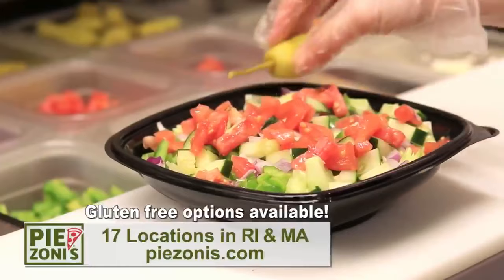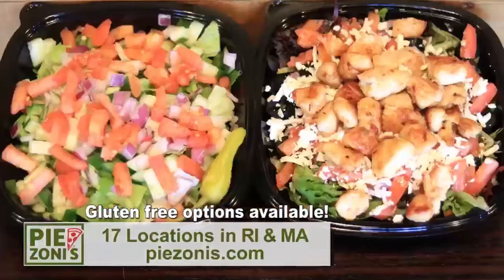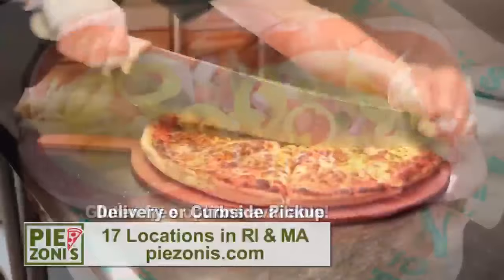At Paizoni's, we create the freshest, healthiest pizzas, salads, and subs. Ready for curbside pickup or delivered to your doorstep. Great choices for game day or dinner with the whole family.